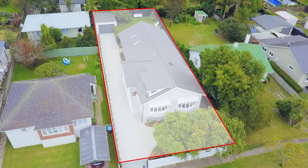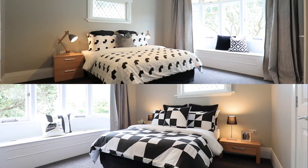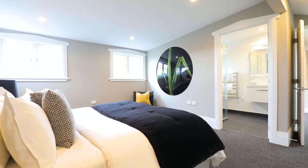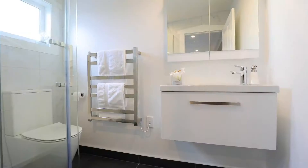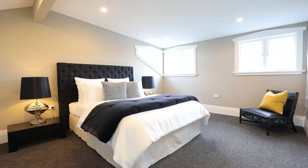At approximately 220 square metres, on offer are four double bedrooms and a large family-sized bathroom. The upstairs master retreat is clever enough to include an office and of course the ensuite, built-in cabinetry, and an absolutely delicious view across to Mount Eden.